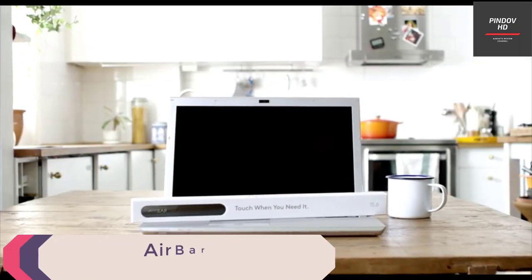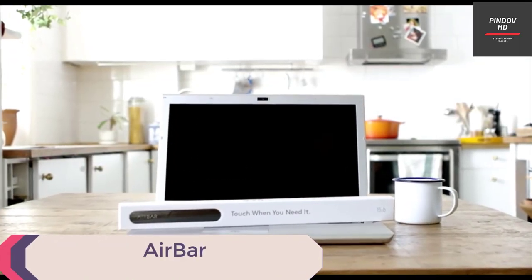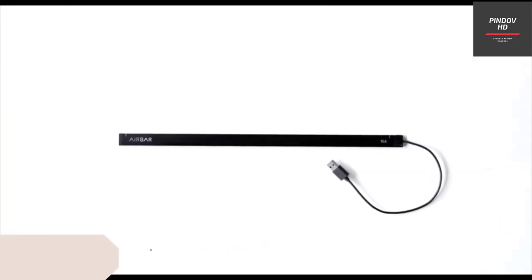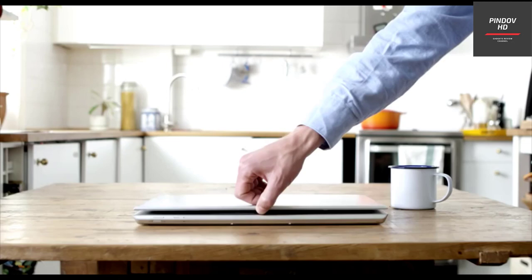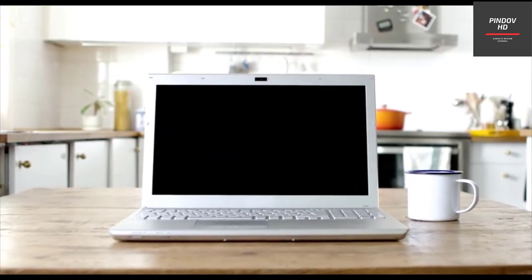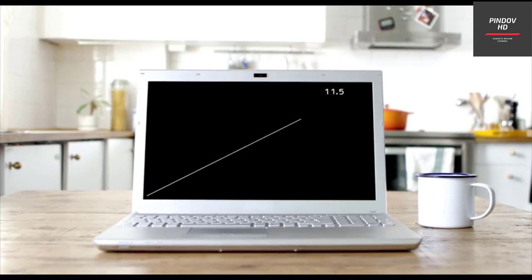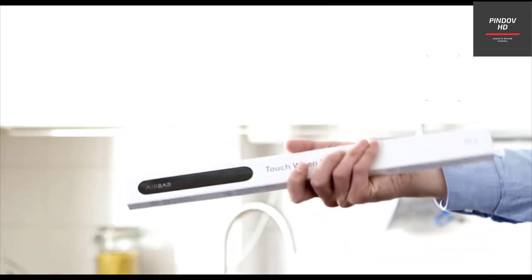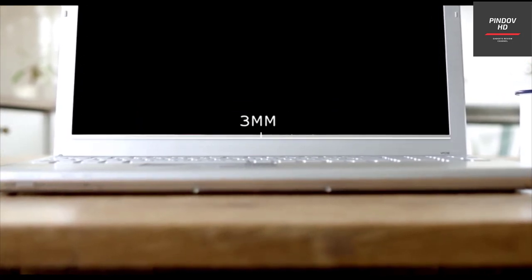Airbar is a USB powered bar that can be placed below the screen of your Mac or Windows PC, instantly turning your laptop screen into a touch screen. It fits both 13 inch and 15 inch laptops and can easily integrate into Mac OS. The USB type port also means that this adapter will work with nearly all modern laptops.